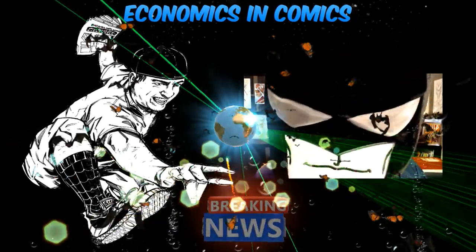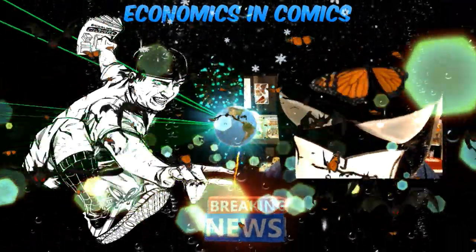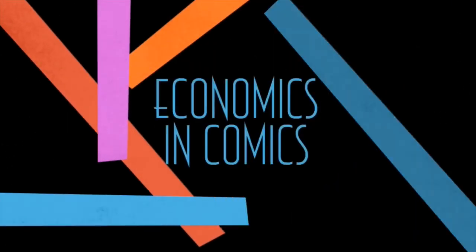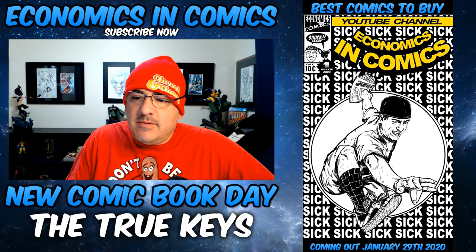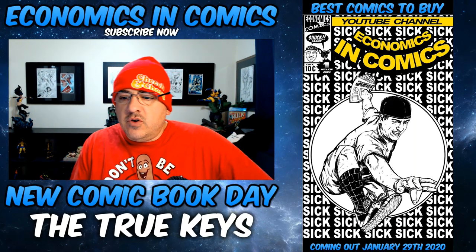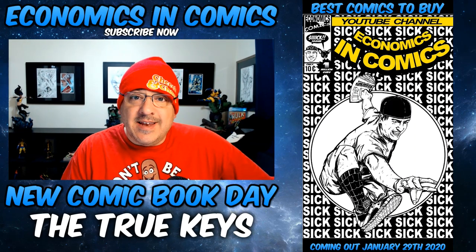Are you ready for this sickness? Let's get into it! Hey guys, welcome back to Economics and Commerce. This is your True Keys video for New Comic Book Day, January 29th.